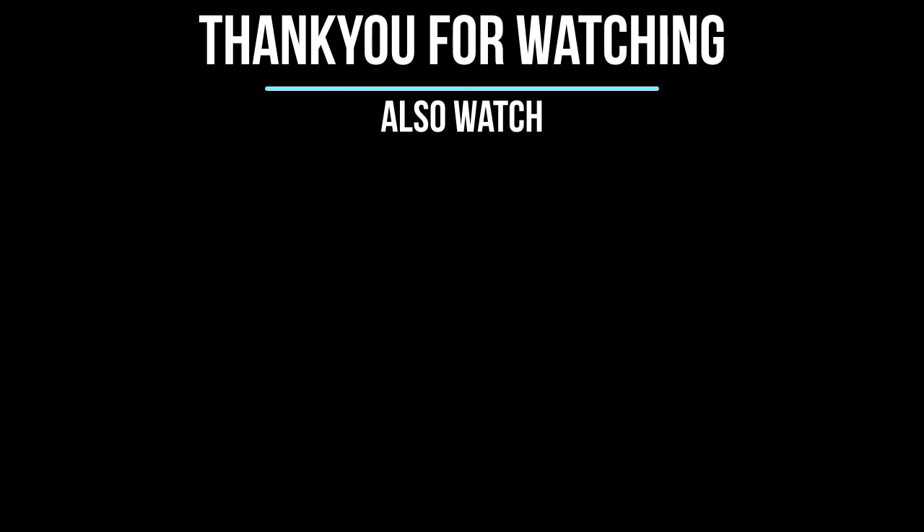That's it for this video. If you liked this video then make sure to check out other videos on our channel.